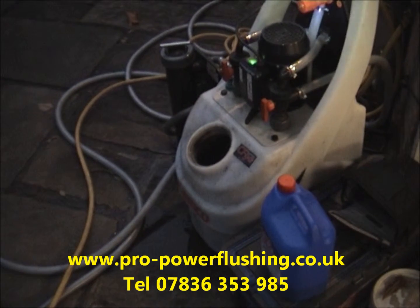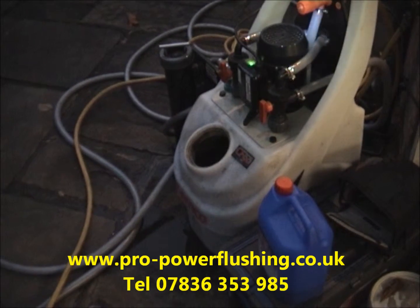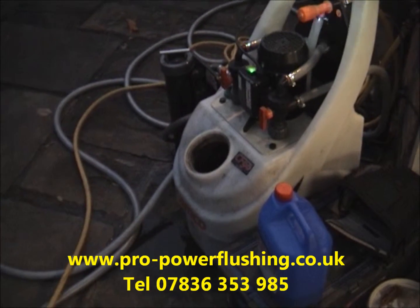If you've got an old system, a power flush can revive it and get it all running like new again. It's a win-win situation, power flushing your system.